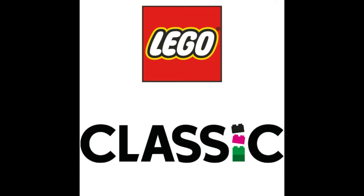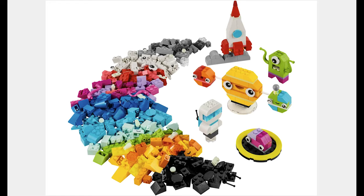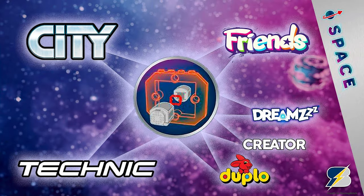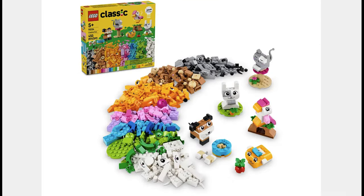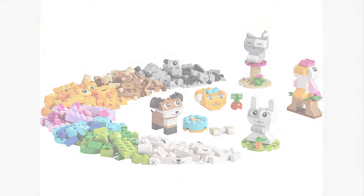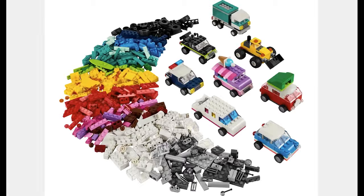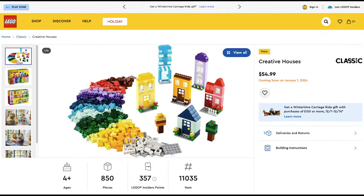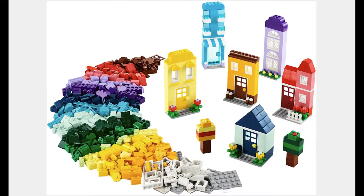The next theme is Classic, and the first set is the Creative Space Plants for $35. This seems like a good deal and ties into the big space collaboration happening in 2024. The next set is the Creative Pets for $35. It has the same amount of pieces as the earlier one and the pets are cute. The next set is the Creative Vehicles for $55. It has a good amount of pieces and the vehicles are cute. The next set is the Creative Houses for $55. It has fewer pieces than the other one, but the pieces are bigger.